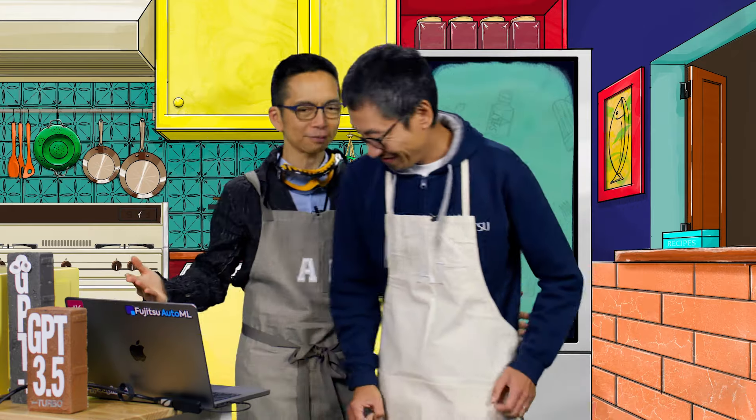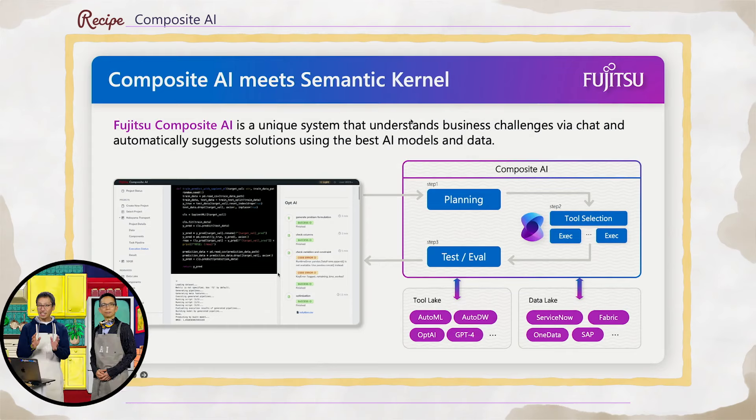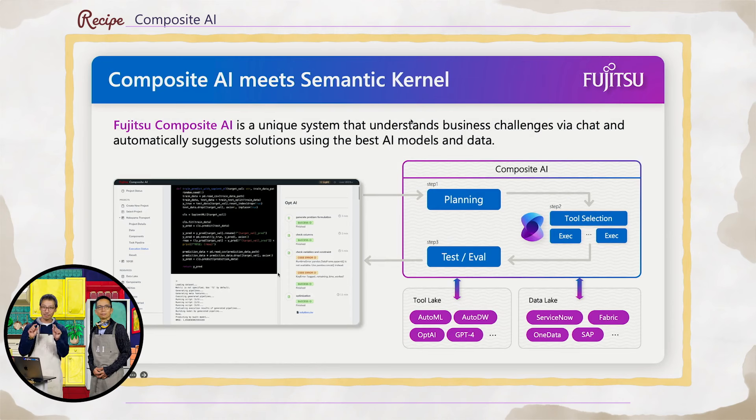I know you have a special recipe for working with AI and machine learning models. Could you walk us through that recipe? Of course. This is Fujitsu's AI recipe utilizing generative AI, and we call it Composite AI. Let me explain about it a little bit with the slide. So Composite AI has an interface — it's a kind of dashboard — and there's a chat interface, and you can put anything you want to do. Once you put it, the request comes to the Composite AI, which will utilize the AI powers stored inside.